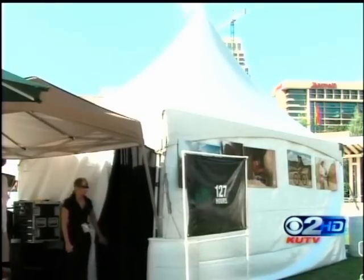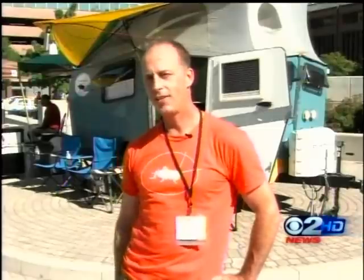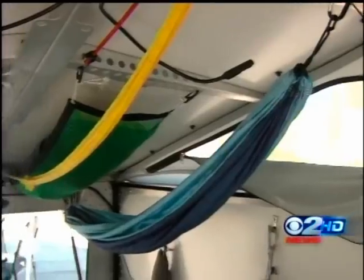Right here we have sneak previews of '127 Hours,' a feature film based on the autobiography of Aaron Ralston. It describes his experience being trapped in a canyon in Moab.